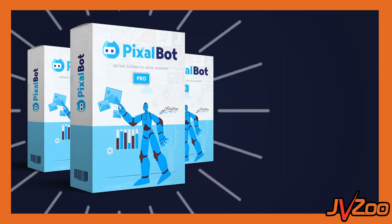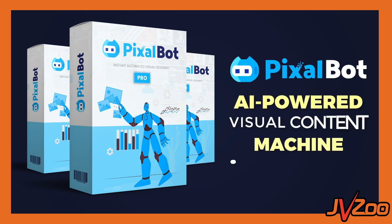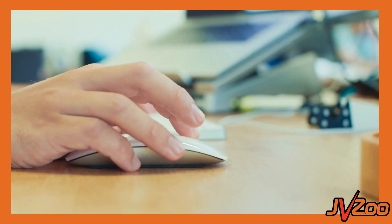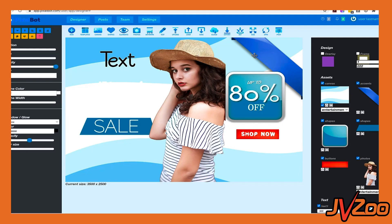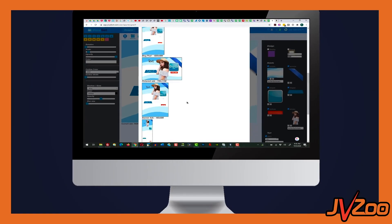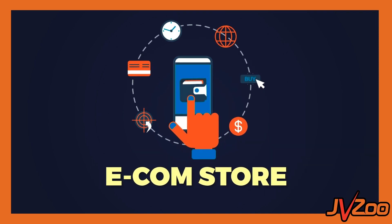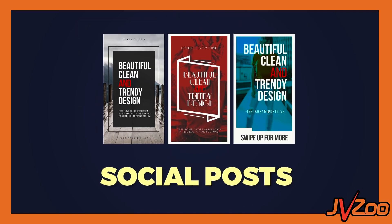That brings us to the smart choice. Choice number three is Pixelbot. With Pixelbot, you can create 30 million designs in one click and in 10 popular sizes. You can create a design one time and automatically the system puts it into 10 different sizes, and you can even spin five different designs for each one — that's 50 different designs for all the popular sizes across social media and ad networks in one click. You'll get the perfect images for Facebook, Instagram, Twitter, Pinterest, LinkedIn, and varying ad sizes across Google, Bing and Facebook Ads, so you can always be exactly where your customers are.